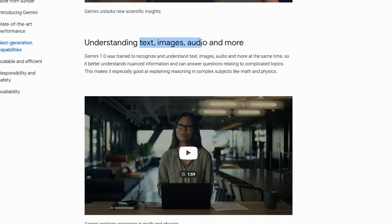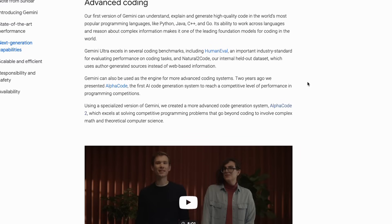It has understanding of text, images, audio, and more. The one thing I'm personally most interested in is its advanced coding abilities. According to Google, the first version of Gemini can understand, explain, and generate high-quality code in the world's most popular languages: Python, Java, C++, and Go, with the ability to work across those languages.